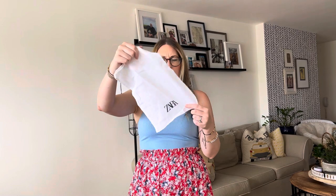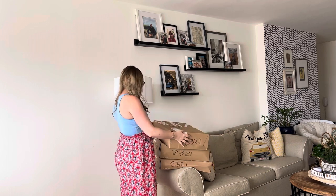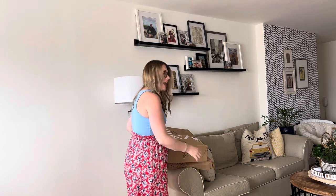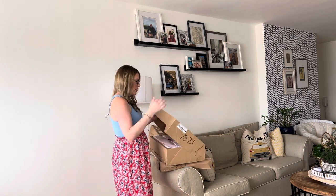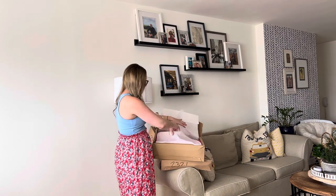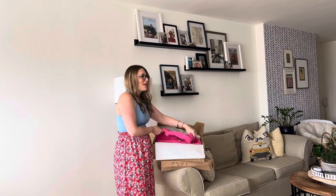Oh — just a Zara dust bag with nothing in it, that might have fallen there. I will say Zara does an excellent job of packaging their items. Everything is folded so well — compared to somewhere like H&M where everything is just thrown in bags. Zara even does tissue paper and a little sticker. Very impressive.